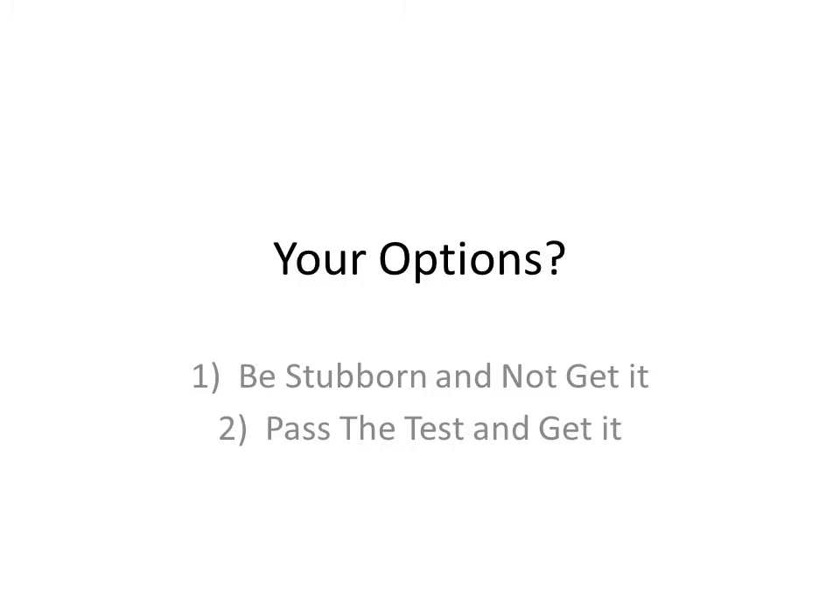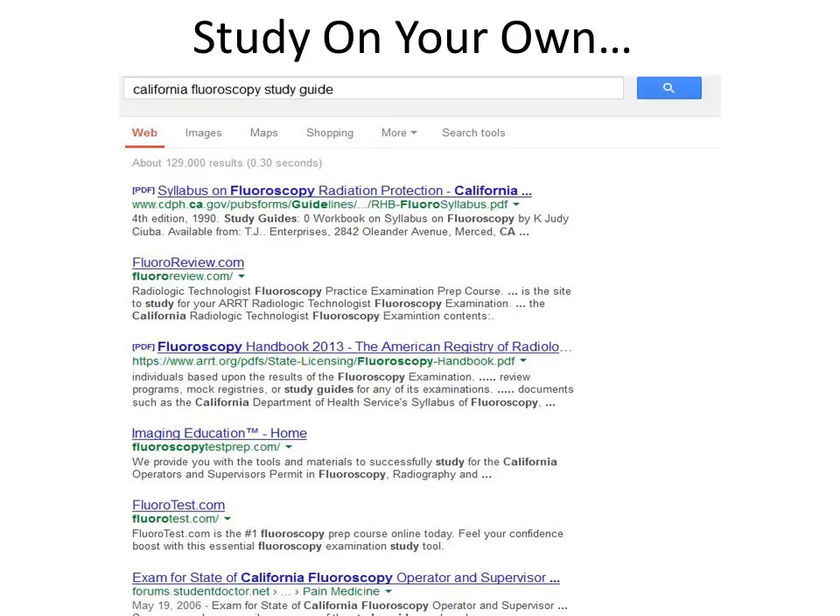So what can you do? Well, one, you can be stubborn and not get it. Or you can just pass the test and get it. Now there are a lot of study-at-home guides. As you'll see here, I Googled that. I'm not going to suggest any because as time goes by they just keep changing. So it's best to Google it on your own, look at some reviews, and talk to anybody to see if anybody can recommend any good courses for you.